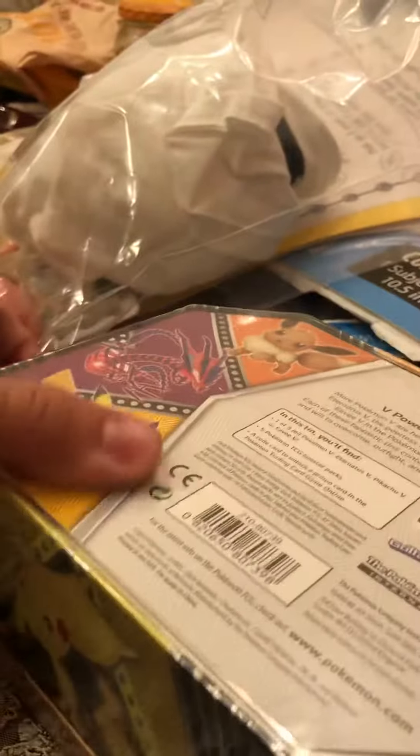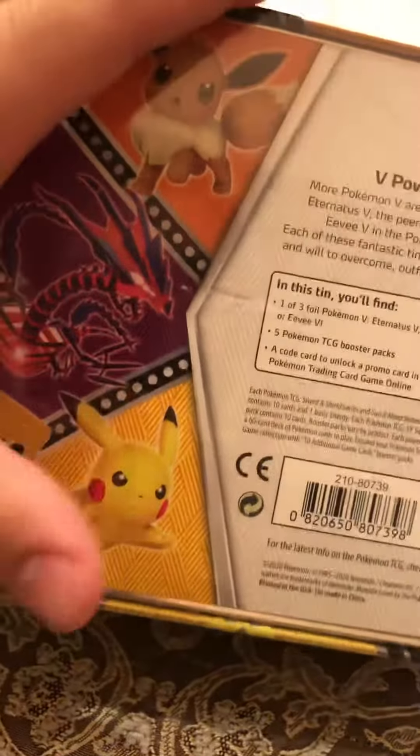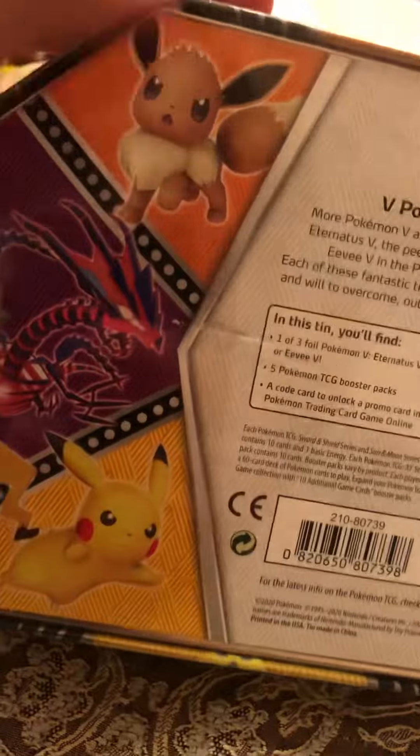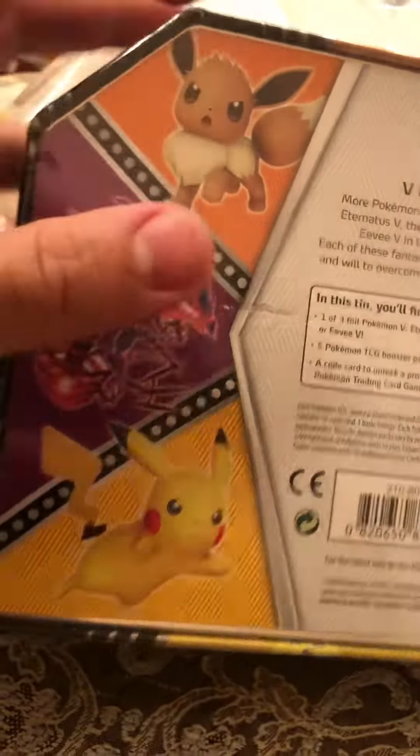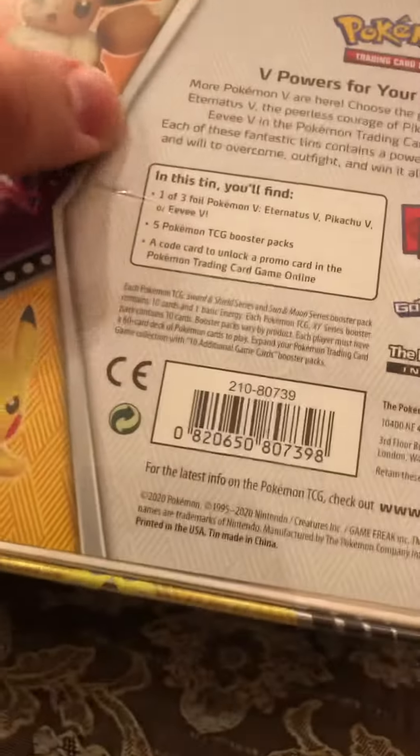Alright everybody, welcome back. So I have this tin right here. I've never opened one of these three. I was going to buy one of these, but then I was like, you know what, let's try it up here. If this goes well, then you might see these two later down in the channel. This one has some damage on the ceiling, but I feel like the cards inside should be fine, as you can see right here.